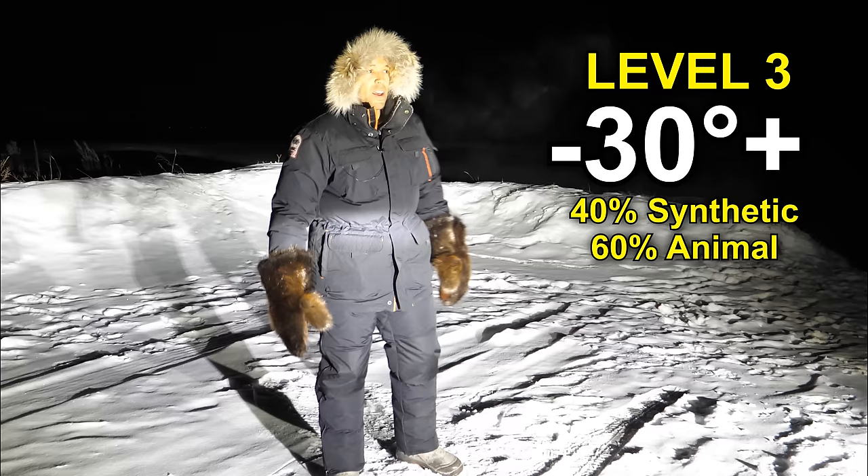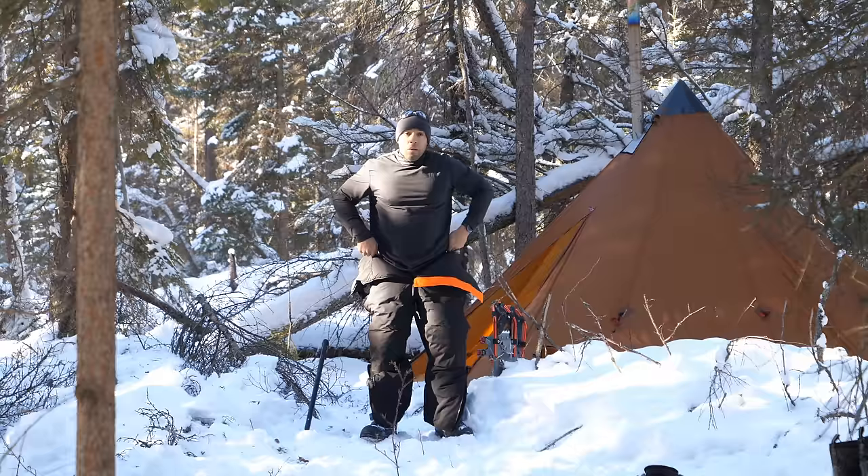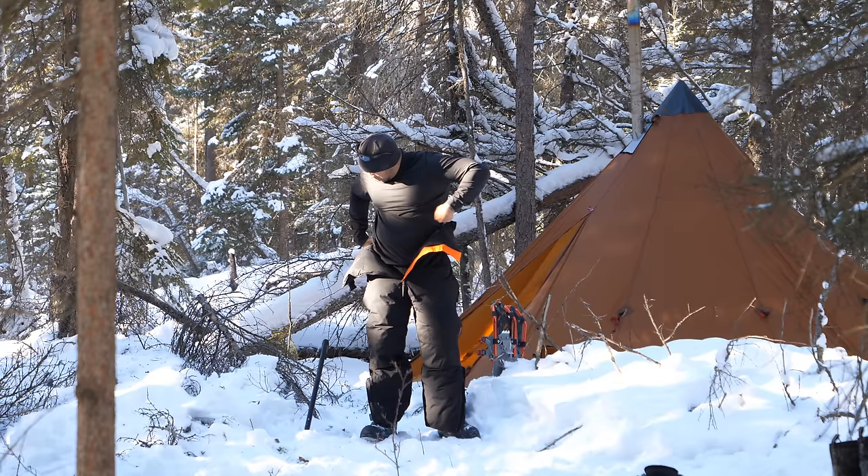Level three is for extremely cold temperatures — minus 20 down to minus 50. These are temperatures you'll only see in certain parts of North America, usually only for limited periods of time. At this level, 40% of garments are synthetic and 60% are made of animal materials.